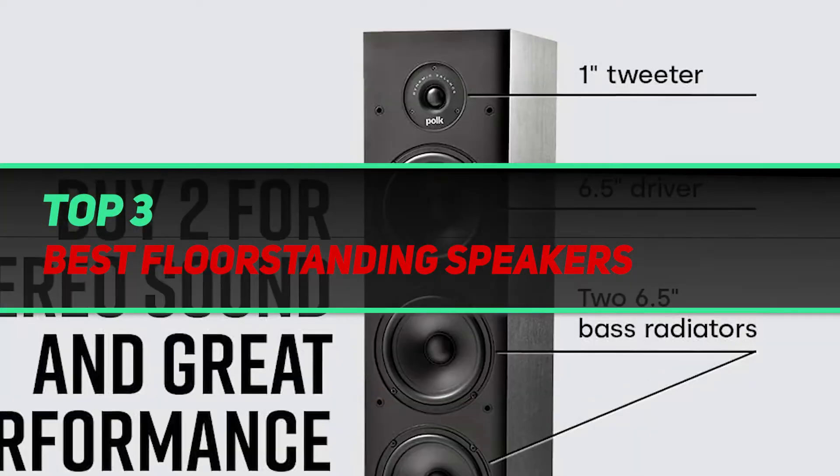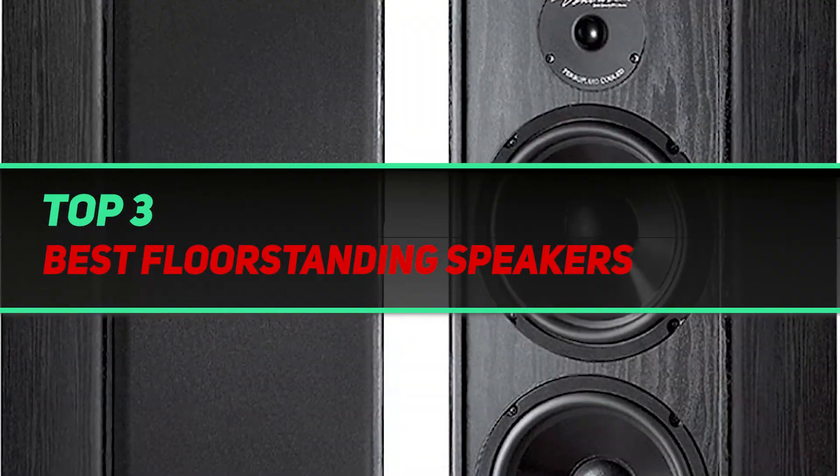Hi guys, welcome back to my channel. In today's video, we're gonna check out the top 3 best floor standing speakers.